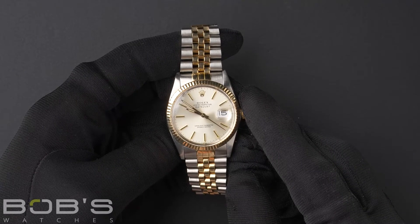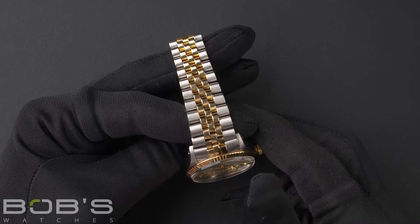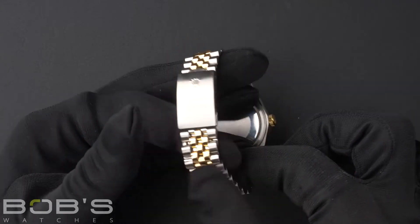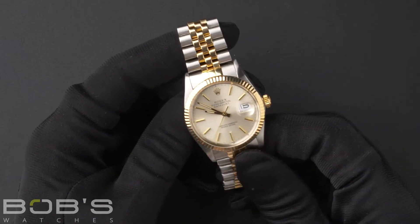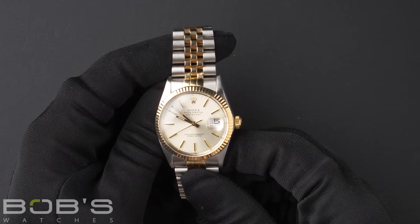The characteristics include an 18 karat yellow gold and stainless steel jubilee bracelet with a flip lock clasp. The dial is silver with yellow gold hands and index hour markers with tritium hands and loom plots.